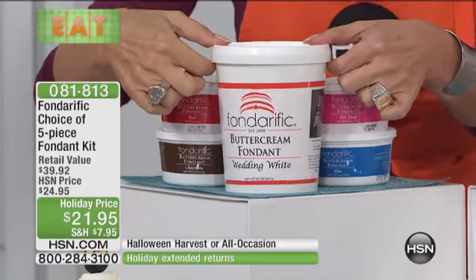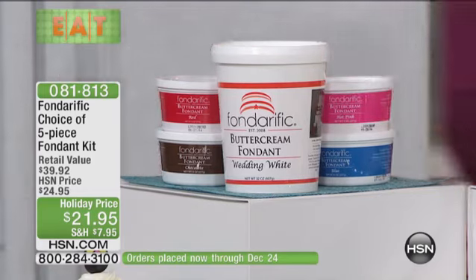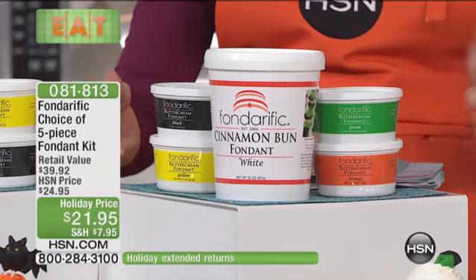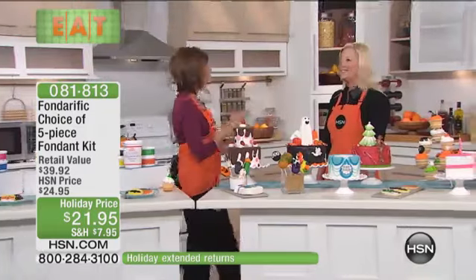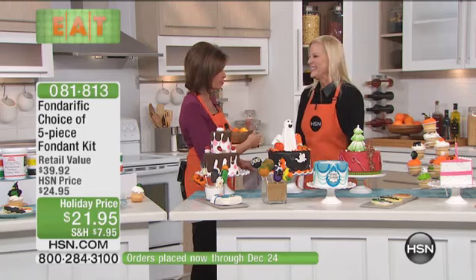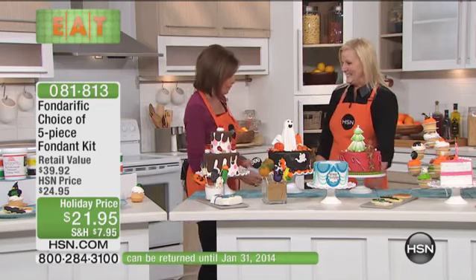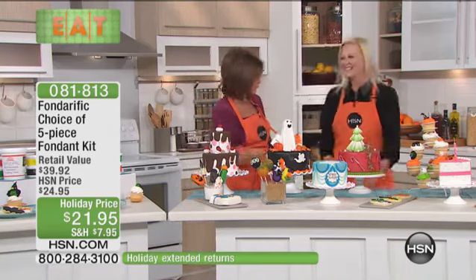This is cinnamon bun right here. You will get 32 ounces of your cinnamon bun fondant, and then you will get the four Halloween colors — black, yellow, green, and orange. And the lady who brought this to life, Lois, is joining us right now. You are co-owner and co-creator of the company that brings us Fonderific. It is a clever idea. And we're going to meet James Roselle, who is a fabulous cake designer, and he's going to be showing us some fabulous ways to use our Fonderific.